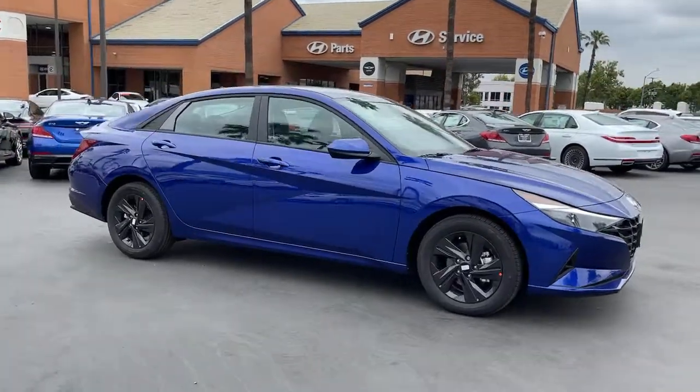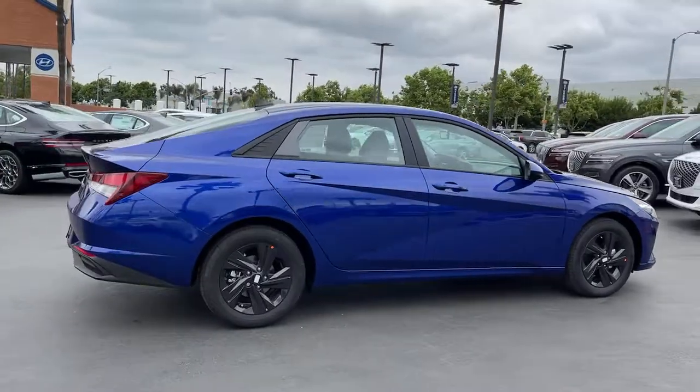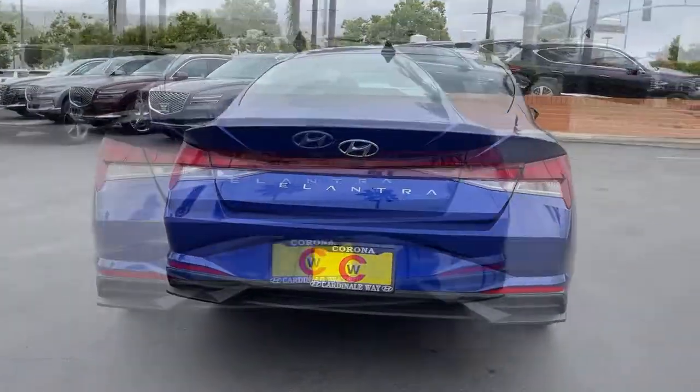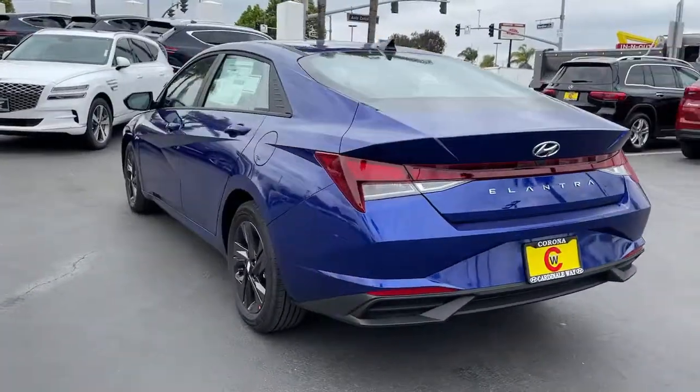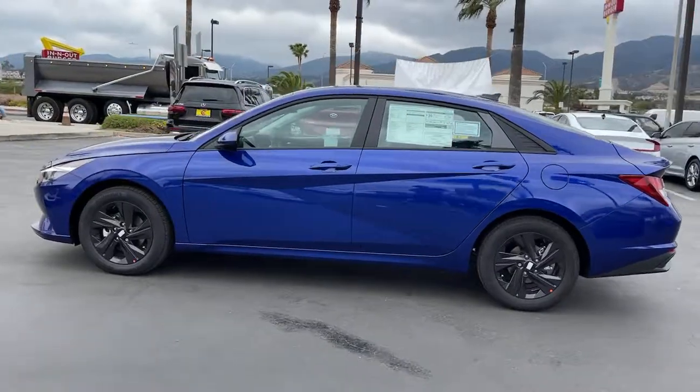You'll have love at first sight with the 2021 Hyundai Elantra. Start your day in smart style in this feature-packed Elantra. You'll love its ergonomic controls, standard rearview camera, refined ride, modern looks, and confidence-inspiring safety features.